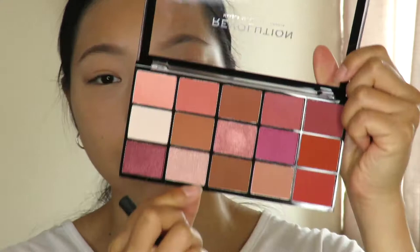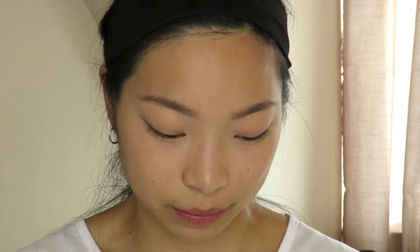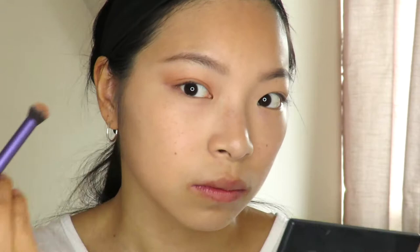Going in with the palette and the Dulux Crease Brush, I dip into a matte shade — I'm not sure of the shade names but I'm using a light pink all over my eyelid. It blends well and gives a nice easy wash of pink, nothing too dramatic. I think it actually looks quite a nice colour.